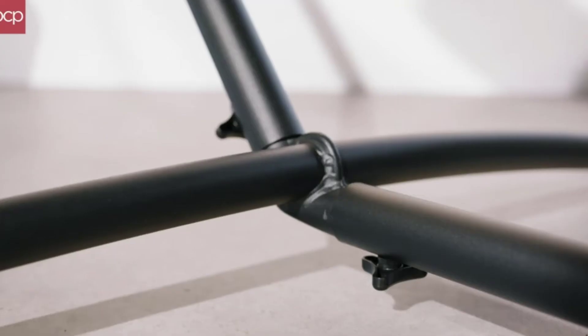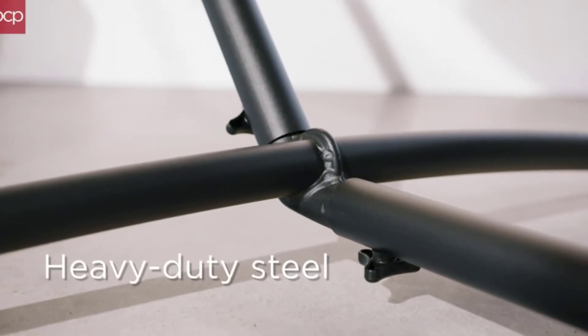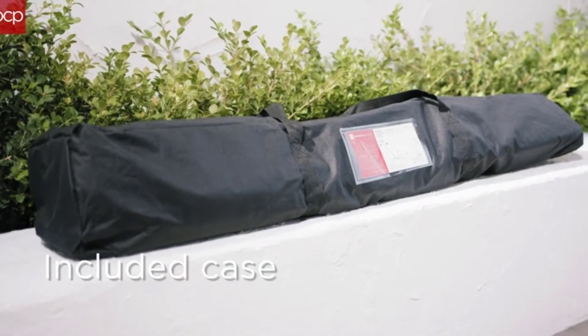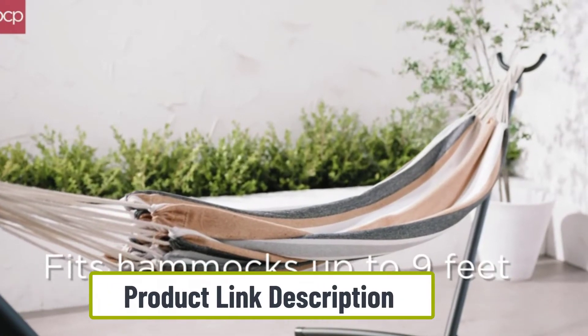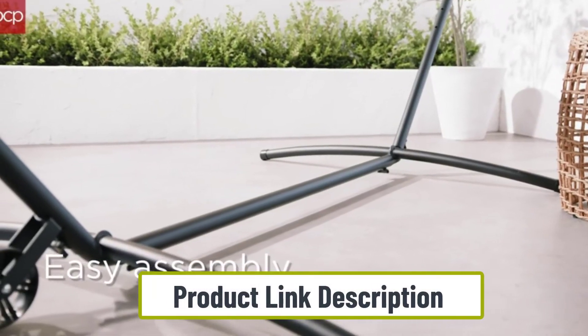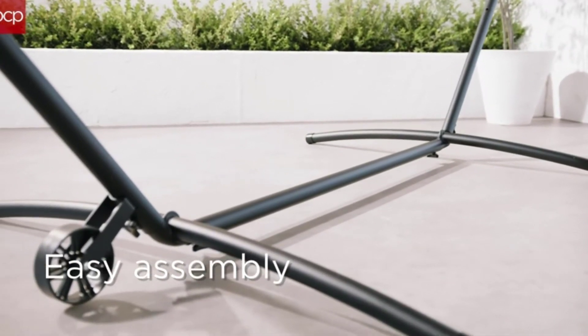At number three: the Best Choice Products 9-foot space-saving steel hammock stand. It is the highest rated portable hammock stand, and for good reason. Its heavy duty construction ensures the stand is sturdy and durable, and full welding along the joints further ensures it will remain strong over time.